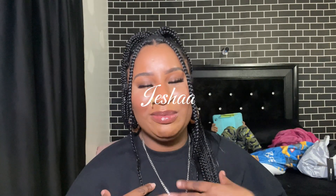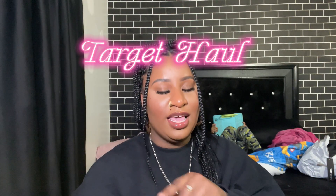Hey y'all, welcome or welcome back to my channel. My name is Aisha, and if you're new here make sure you guys subscribe. In today's video we are going to be doing a Target haul — I went off budget and I got some stuff from Target.